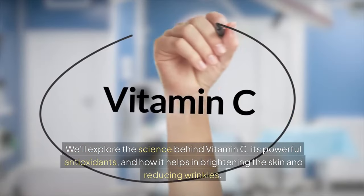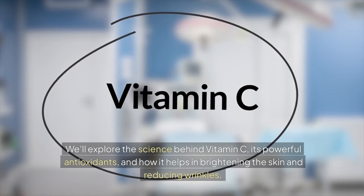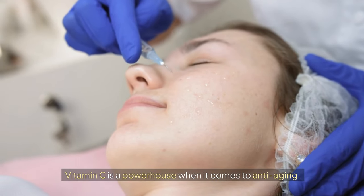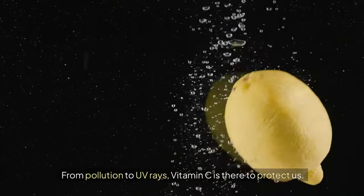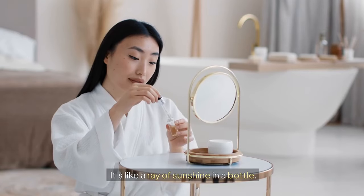We'll explore the science behind vitamin C, its powerful antioxidants, and how it helps in brightening the skin and reducing wrinkles. Vitamin C is a powerhouse when it comes to anti-aging — it's like a shield against all the damage that our skin accumulates every day, from pollution to UV rays. And the best part is that it's completely natural.